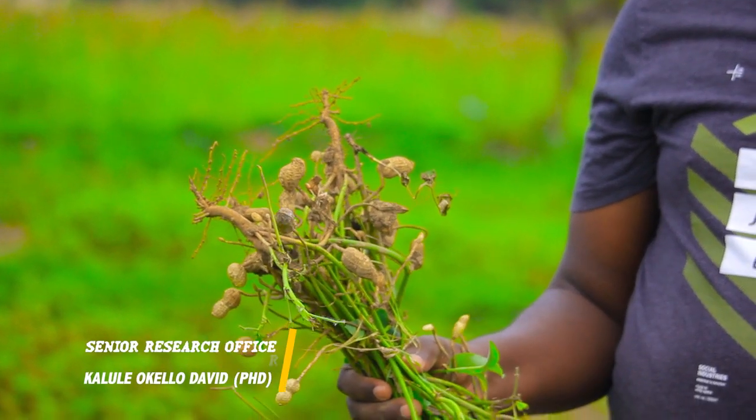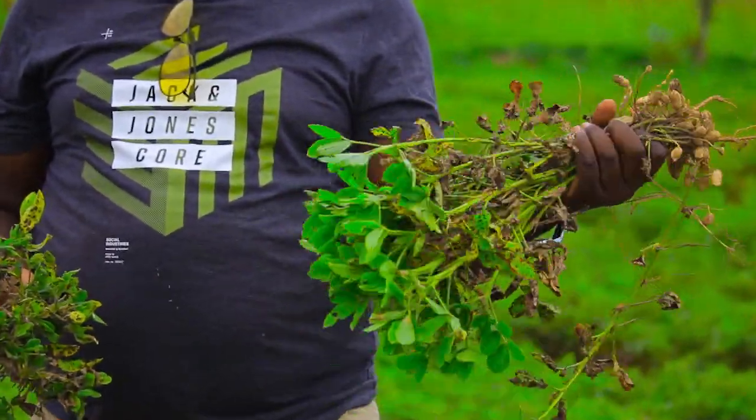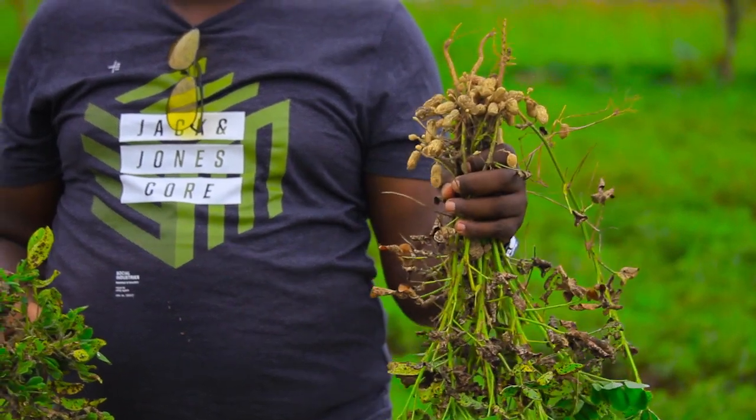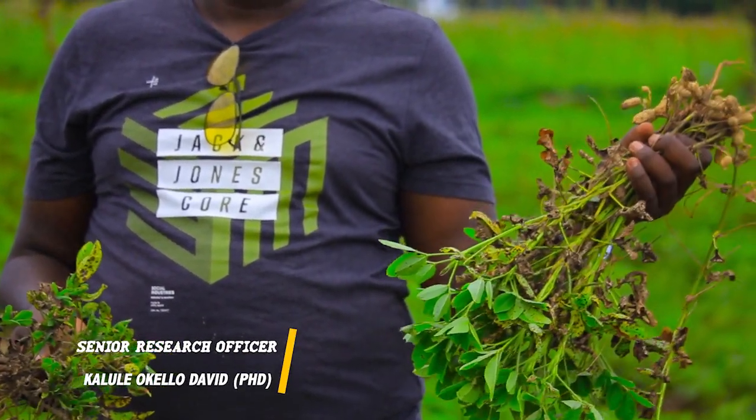It is quite a good variety we're looking at, and it's climate smart. With all this climate variability, we need to be having varieties which are very tolerant to most of the stresses, like drought, and still give appreciable yields. We encourage farmers to look for resistant varieties, which are freely available with us in NARO, rather than relying on their local varieties.